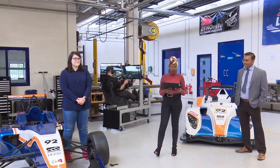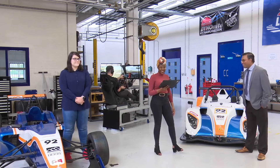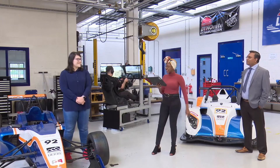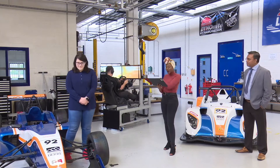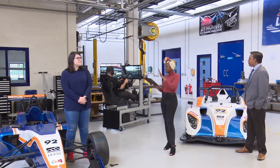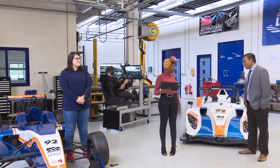Welcome to the Motorsport workshop. I am here with Suboj, who is the Head of Discipline of Engineering, and Bridie, who is a current student studying here. And behind us is Alex on the race car simulator to give us a little flavour of the facilities here in this space.